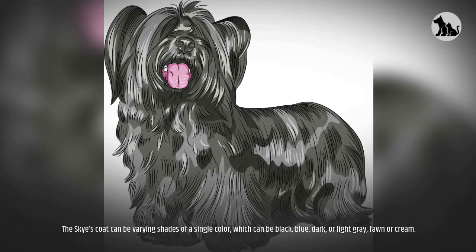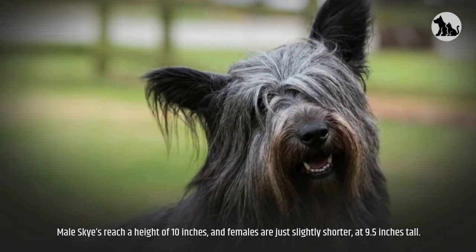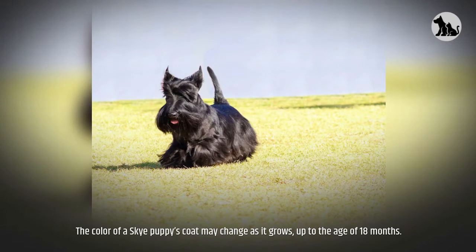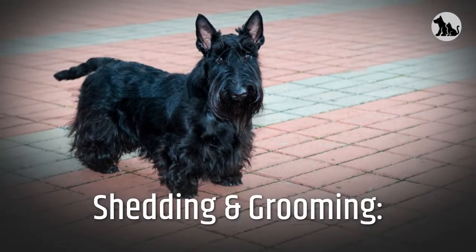The Skye's coat can be varying shades of a single color, which can be black, blue, dark or light gray, fawn, or cream. Male Skyes reach a height of 10 inches and females are slightly shorter at 9.5 inches. Male adults weigh between 35 and 40 pounds, while female Skyes weigh between 25 and 30 pounds. A purebred Skye will have no spots or markings on its coat — one color only. The coat color may change as the puppy grows up to the age of 18 months. The average lifespan is between 12 and 14 years.